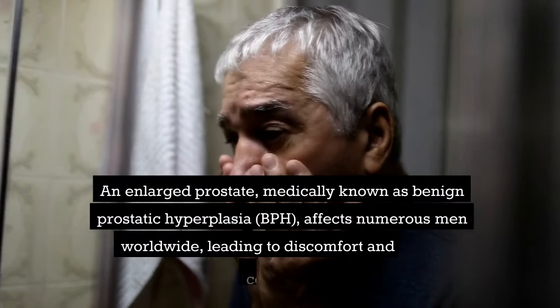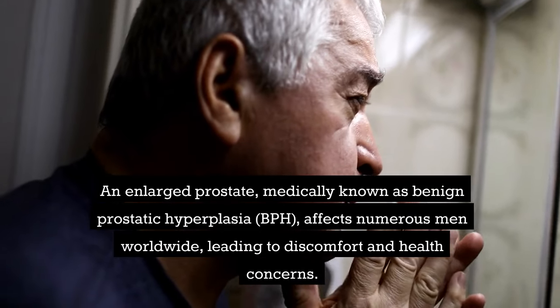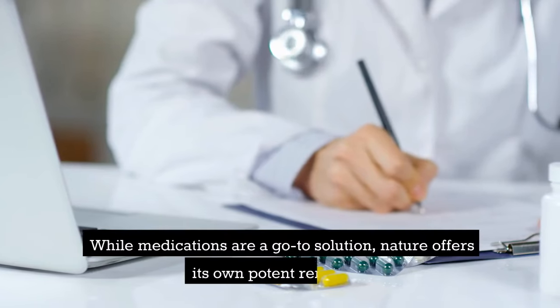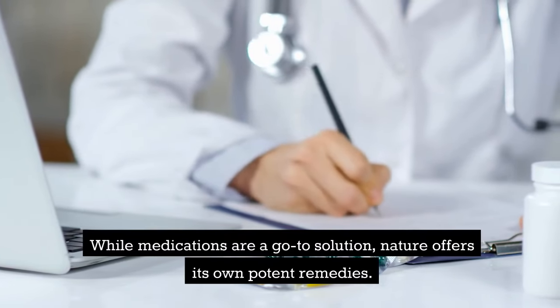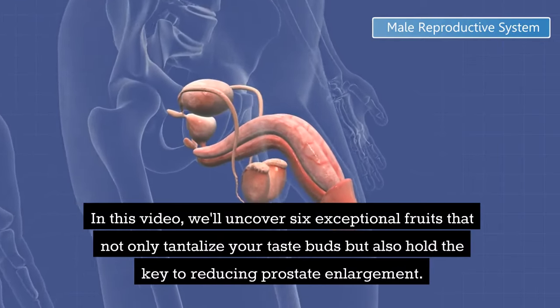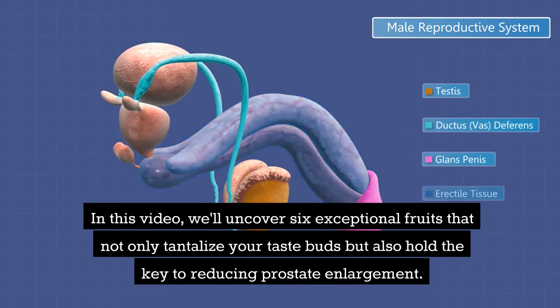An enlarged prostate, medically known as benign prostatic hyperplasia (BPH), affects numerous men worldwide, leading to discomfort and health concerns. While medications are a go-to solution, nature offers its own potent remedies. In this video, we'll uncover 6 exceptional fruits that not only tantalize your taste buds, but also hold the key to reducing prostate enlargement.